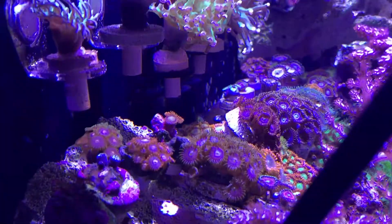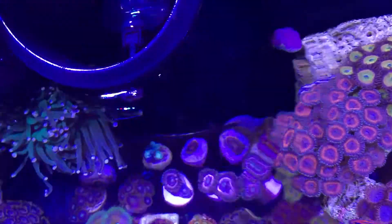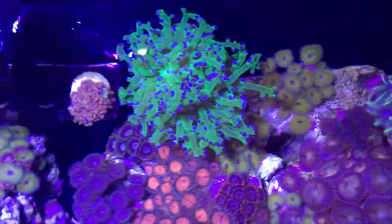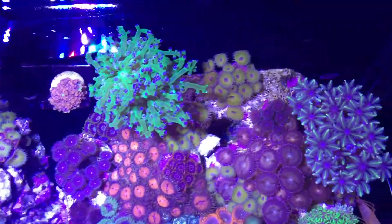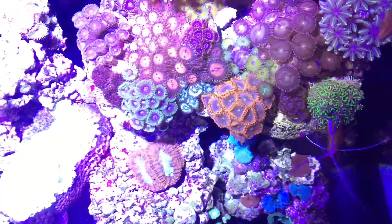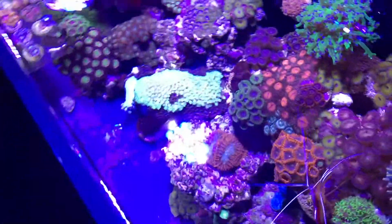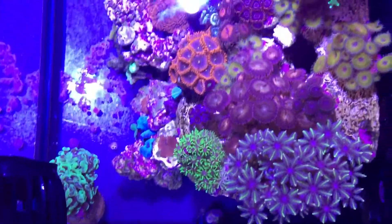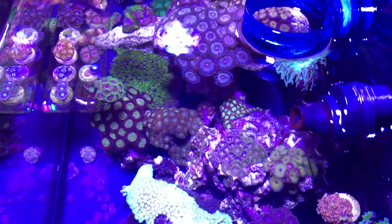I'm going to turn off the flow and give you guys a top-down view. I placed all my frags in here because they keep blowing into the pump. Here's this side over here, and there's this other side. It's a totally different view from up here - very cool.